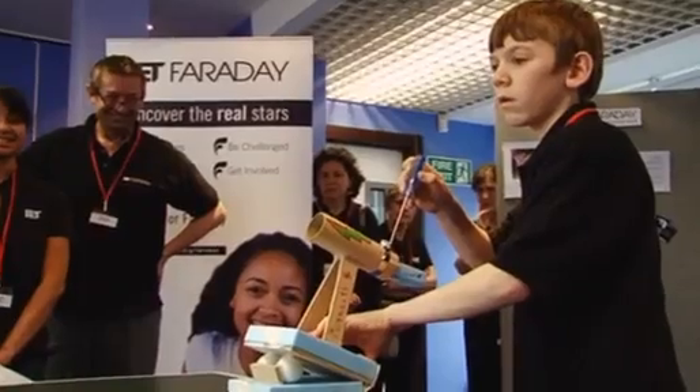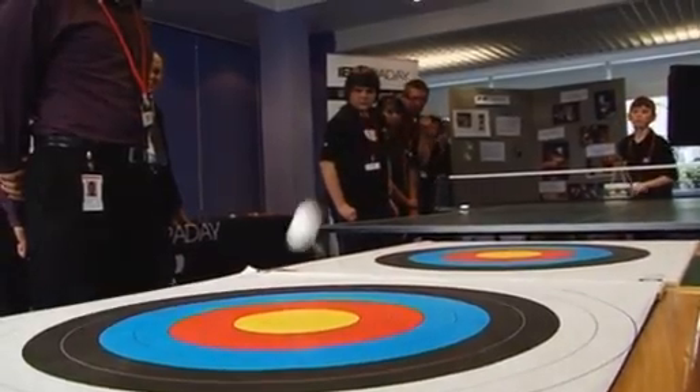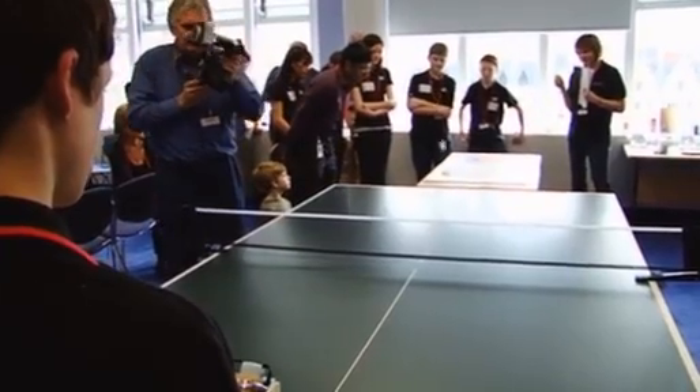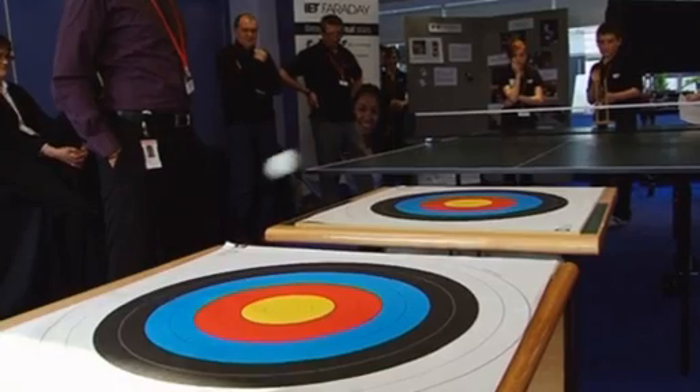Each team, once they've done their presentation, will go on to do their final competition testing. We move over to the table tennis table and we score — four balls, two targets, and that's the score they get. It has to work, it has to be fit for purpose, and that's what engineering is all about. Once they've done that, we add up all the scores from the presentation and the scoring, and then we've got the award ceremony.